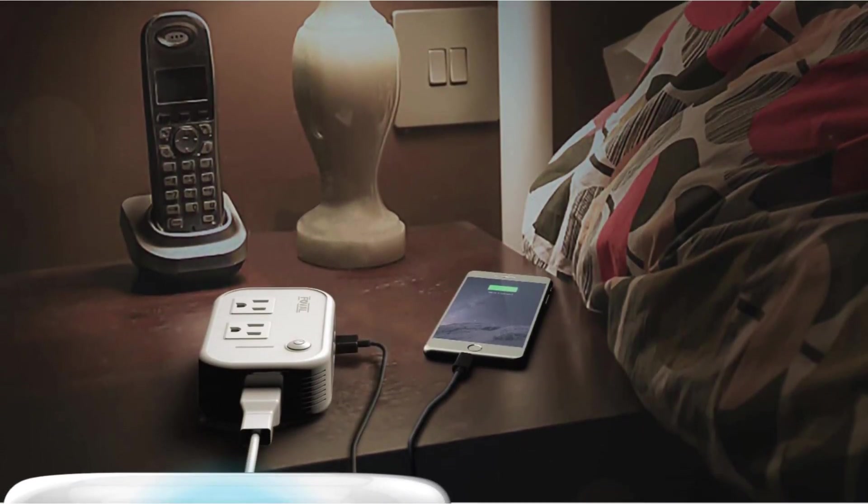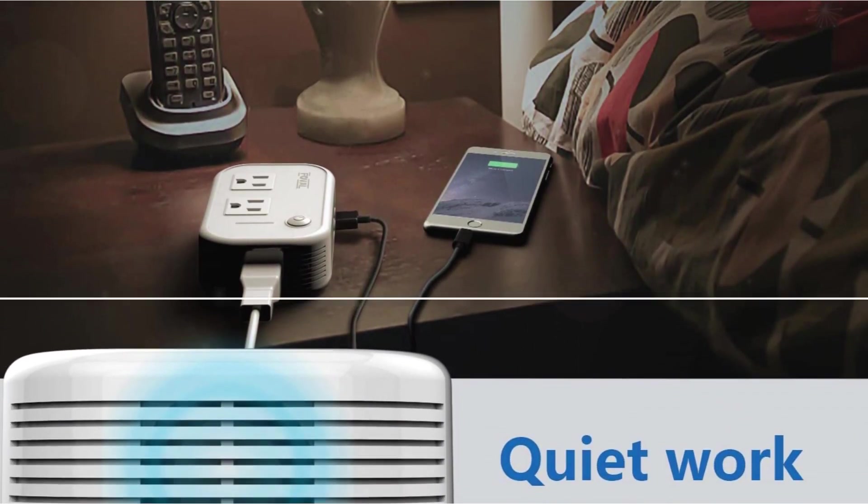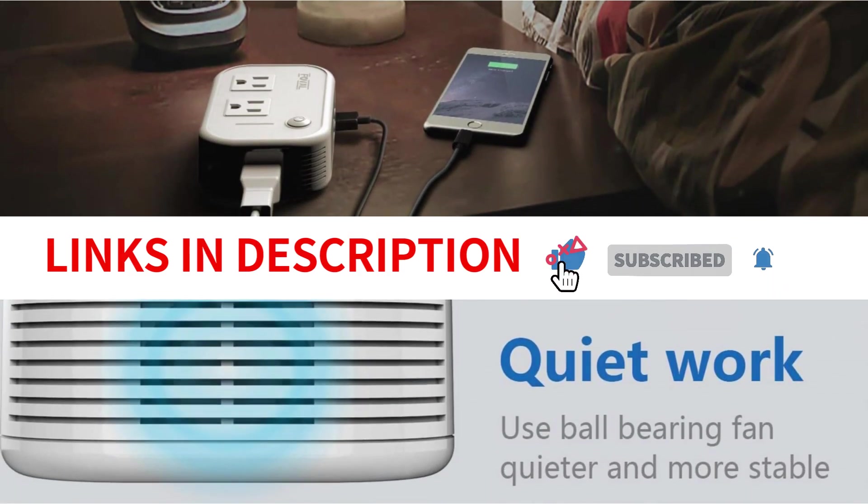You can hook up appliances such as hair straighteners while charging your phone at the same time. There's no need to worry about device crowding, as you can easily charge multiple devices without experiencing power surges.